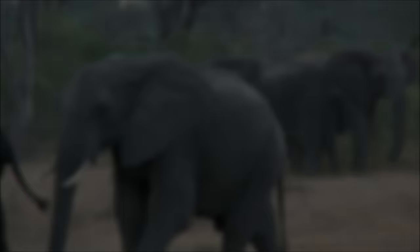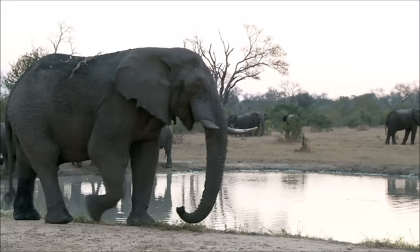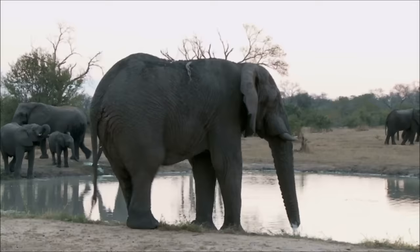The African elephant is the larger of the two species, and can be recognized by its oversized ears and prominent tusks on both males and females. They can be found distributed through most of Africa, in forests, woodlands, scrub, or desert.